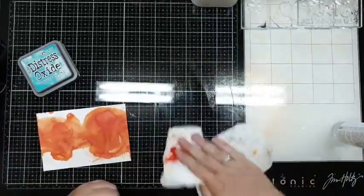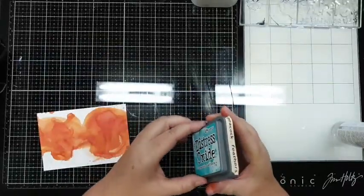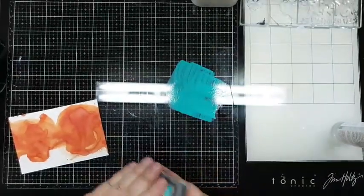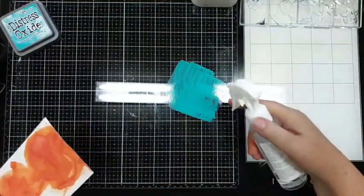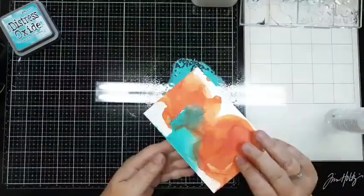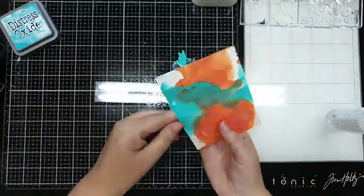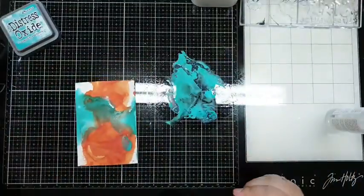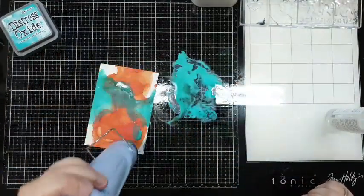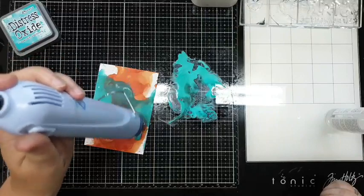Dus nu doen we de andere kleur mee op - goed schoonpoetsen. Zo, lekker knalblauw - Peacock Feathers is dit. Spray je weer nat en je zoekt weer. Kijk nou! Hier word ik blij van. Niet te lang doen want anders kleurt hij groen, op dat is zonde - een klein beetje mag wel maar het moet niet doorlopen. Hier word je wel blij van, ik wel.